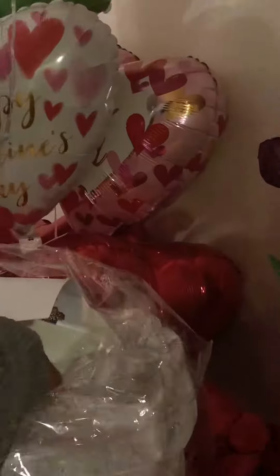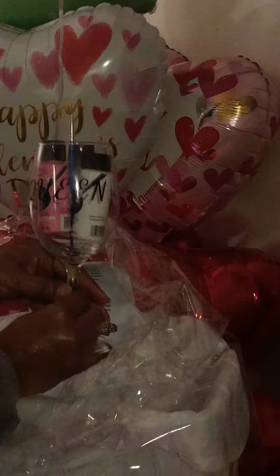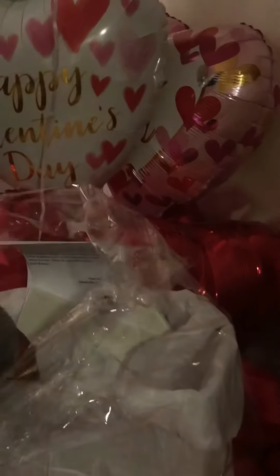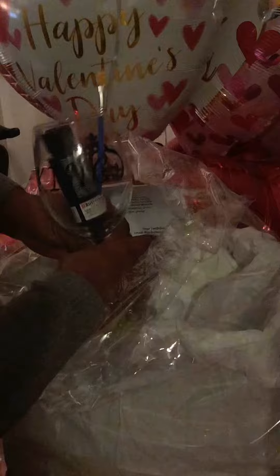Okay, if you look in here, first I have a wine glass that says 'cream' and it has the acrylic paint — very nice. The next thing I have is also a wine glass that says 'cream' — very nice.